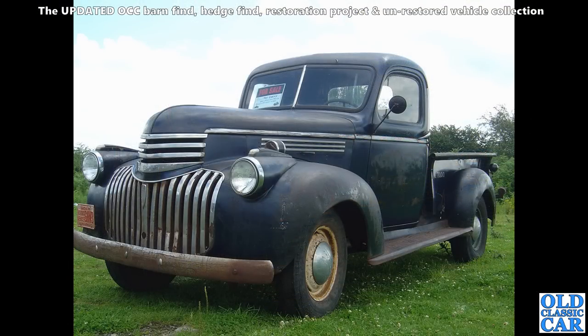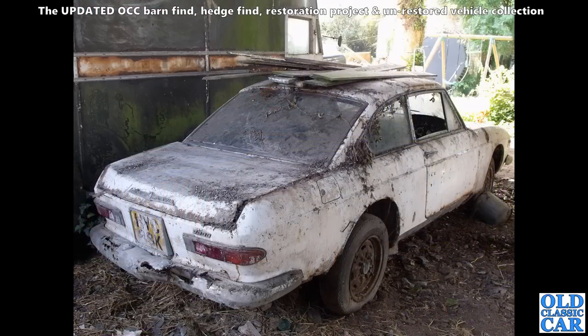Here we've got a 1941 to 1946 original Chevrolet pickup truck — half-ton pickup. Beautiful original paint on it, just wants a wipe over with some boiled linseed oil. Gorgeous-looking old truck. Now this is the Lancia Flavia that was parked next to the old Comma that I rescued from a Somerset barn.